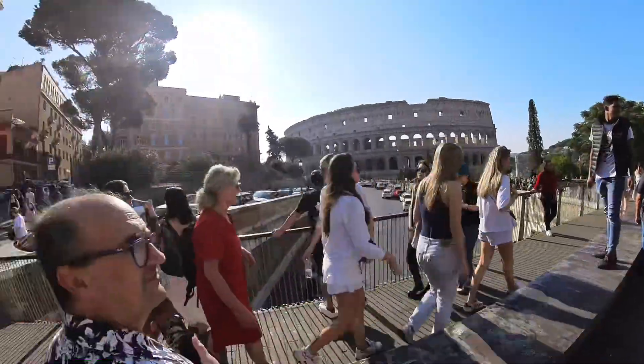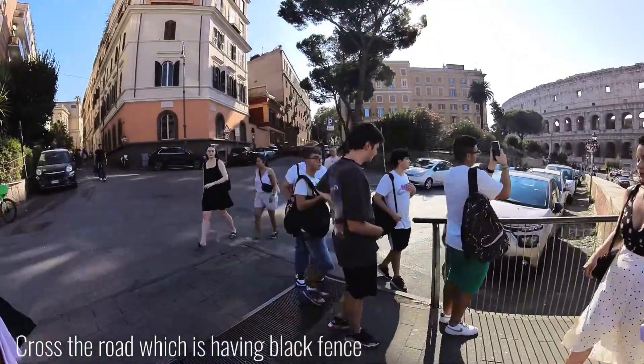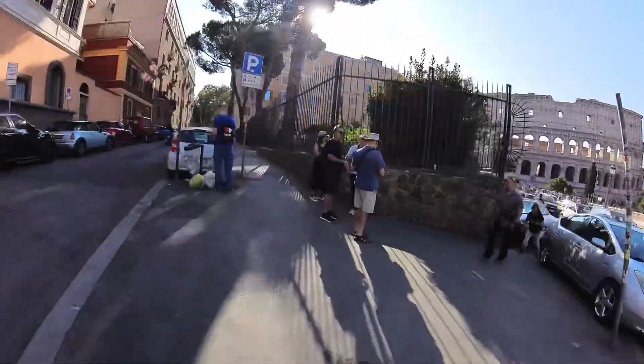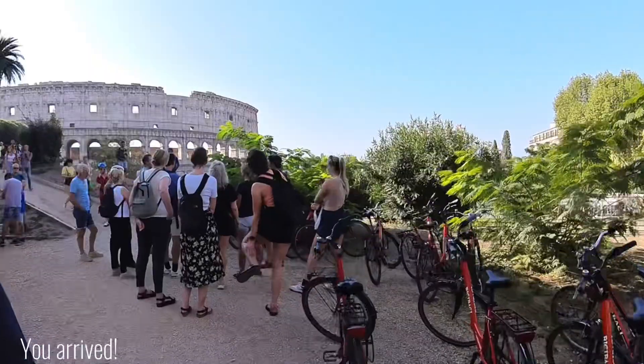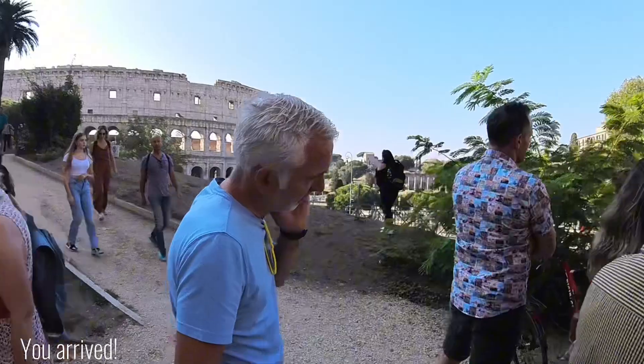You need to take the bridge, then go across the road, and you can find this fence — enter the gate, and voilà, you found it!